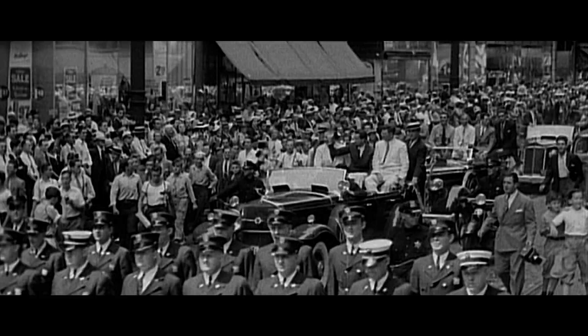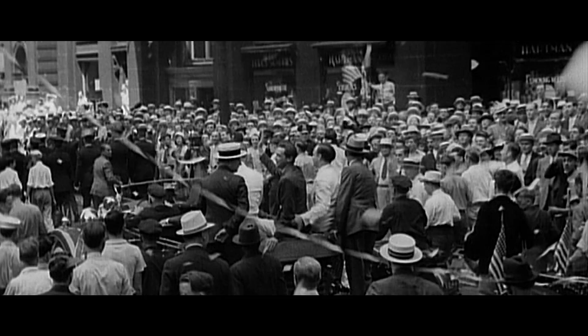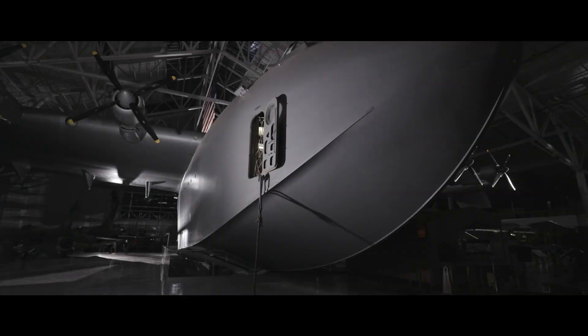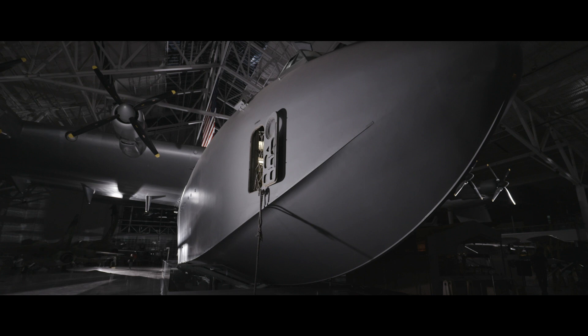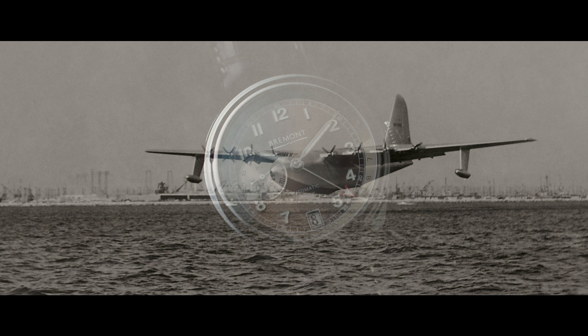Hughes had achieved the impossible and silenced his critics. An icon of its era, the Hercules remains one of the world's largest aircraft today and the largest flying boat ever built. Hughes wanted to be remembered for his contribution to aviation. The H4 Hercules secured his legacy.